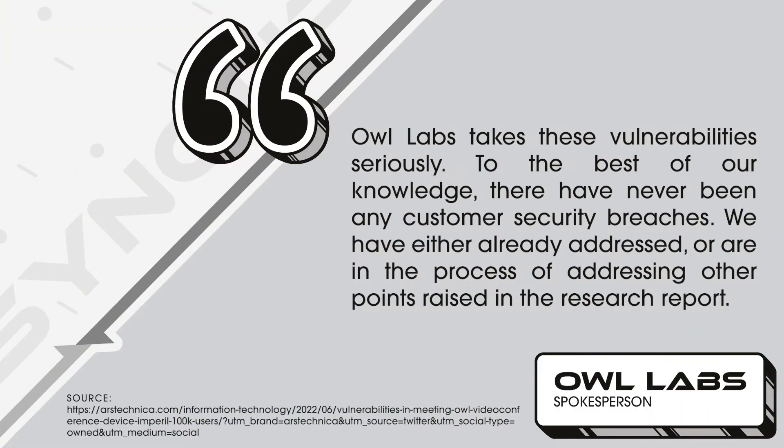So, what did OWL Labs have to say about all of this? In a statement collected by ARS Technica, an OWL Labs spokesperson said: "OWL Labs takes these vulnerabilities seriously. To the best of our knowledge, there have never been any customer security breaches. We have either already addressed or are in the process of addressing other points raised in the research report."